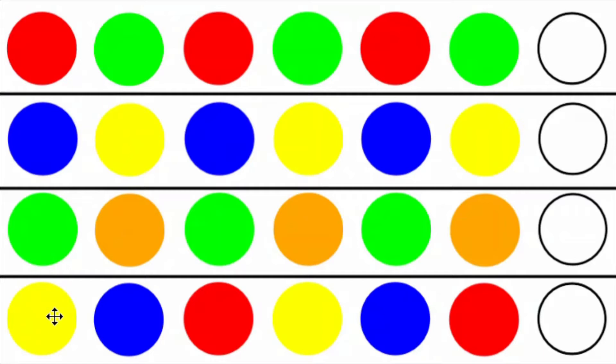The three-color pattern goes yellow, blue, red, yellow, blue, red. The next one is going to be yellow, so the child puts the yellow object in its position to answer the question.